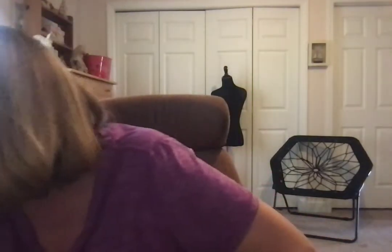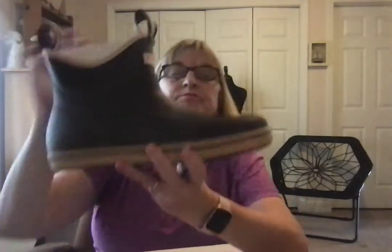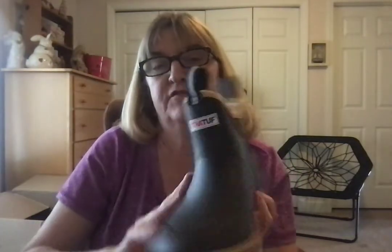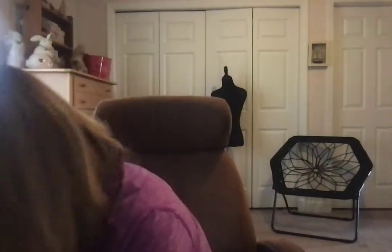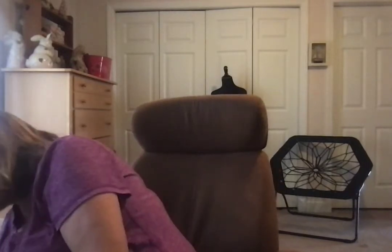The next box I'm opening is called Extra Tough — I thought it said Extra Stuff! It's Extra Tough boots, a men's ankle deck boot, 100% waterproof, size 10. These are a dark brown color. Everything is brand new in boxes — fabulous condition from Tried and True.